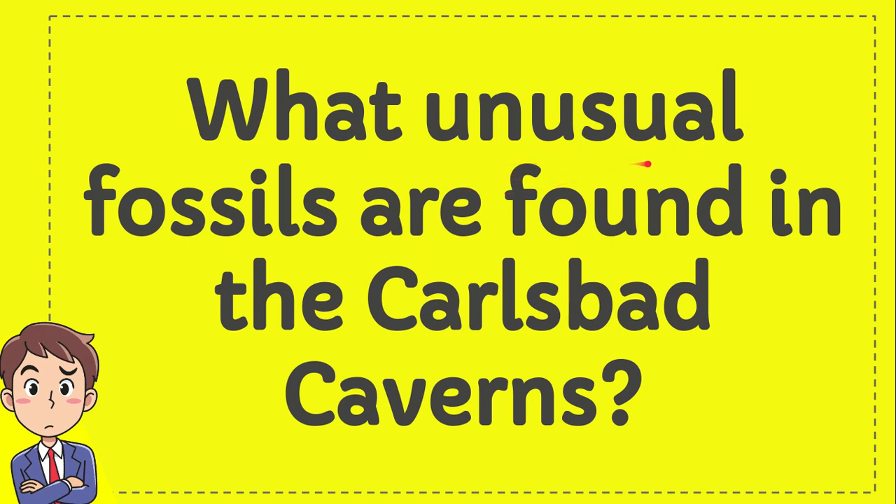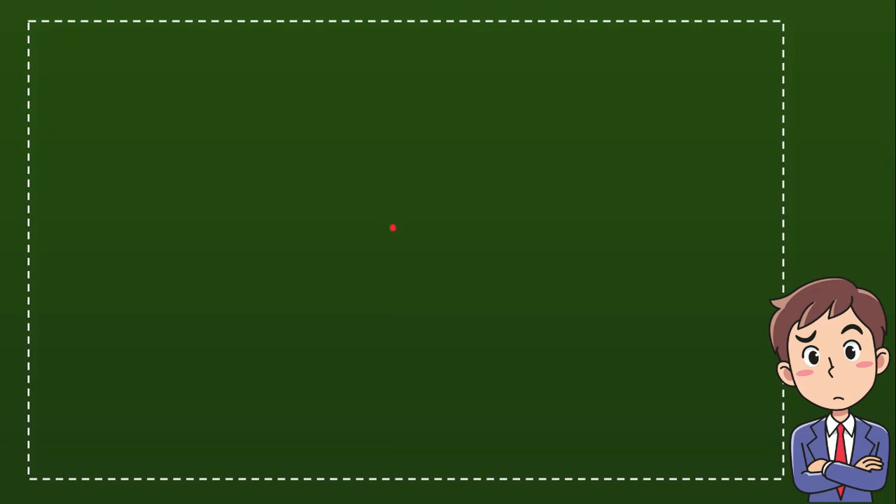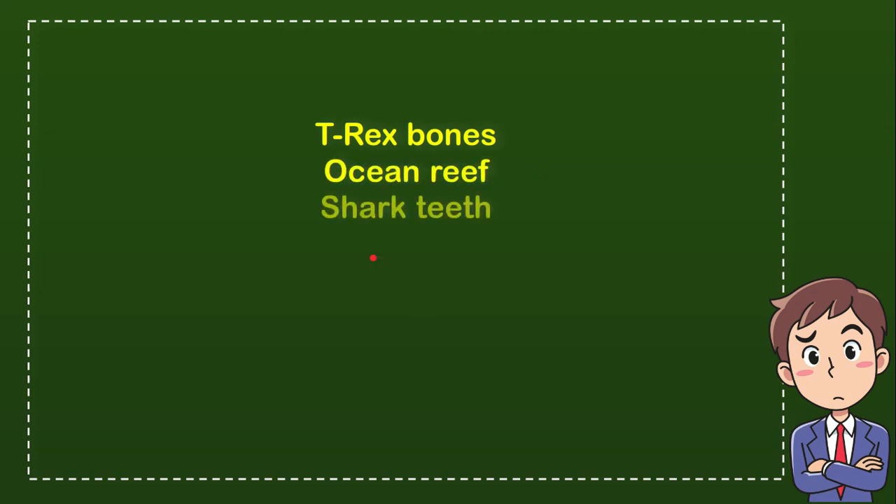What unusual fossils are found in the Carlsbad Caverns? I will give you four options and you try to guess which one is the correct answer. The first option is T-rex bones, the second option is ocean reef, the third option is short teeth, and the last option is mammoth tusk. So from these four options, which one do you think is the correct answer?